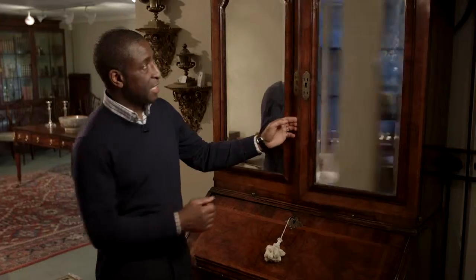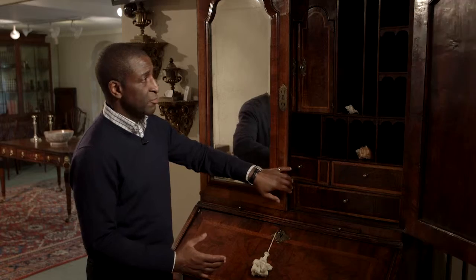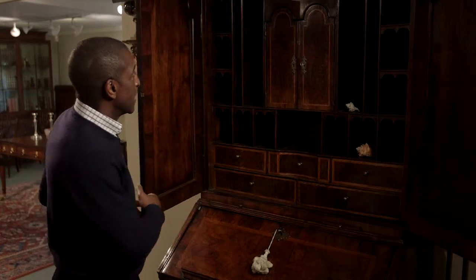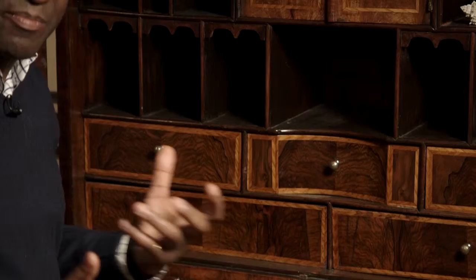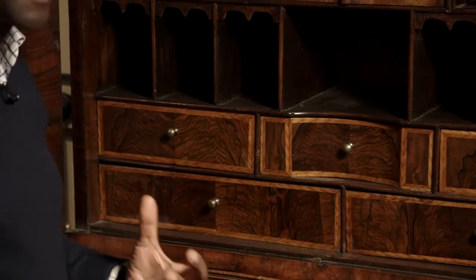The cabinet section is finely fitted throughout as a cabinet of curiosities. It has little pigeon holes, and a concave part which is good cabinet making — showing the cabinet maker's skill.